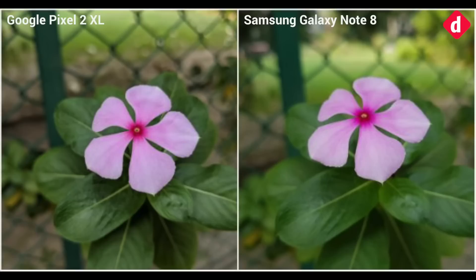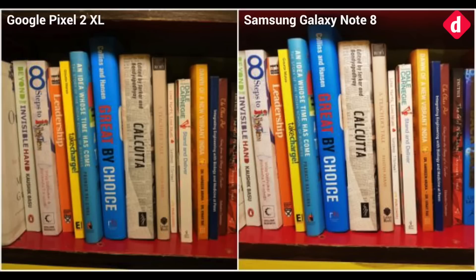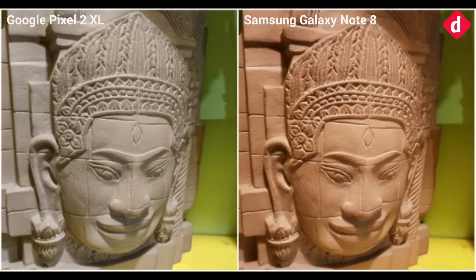Here's the problem. The Pixel 2 XL's camera seems to have a distinct issue with white balance. In many of our photos, colours of leaves seem under-saturated, while in indoor shots the camera sometimes produced a bluish tint on the image. While this hasn't happened in our daylight shots yet, it seems like a regular occurrence in low light and indoor shots. In this image of the Buddha, the Galaxy Note 8 produces an oversaturated photo, but given that it is shot under a yellow incandescent light, the yellow tone is closer to the source than the Pixel 2 XL's version.